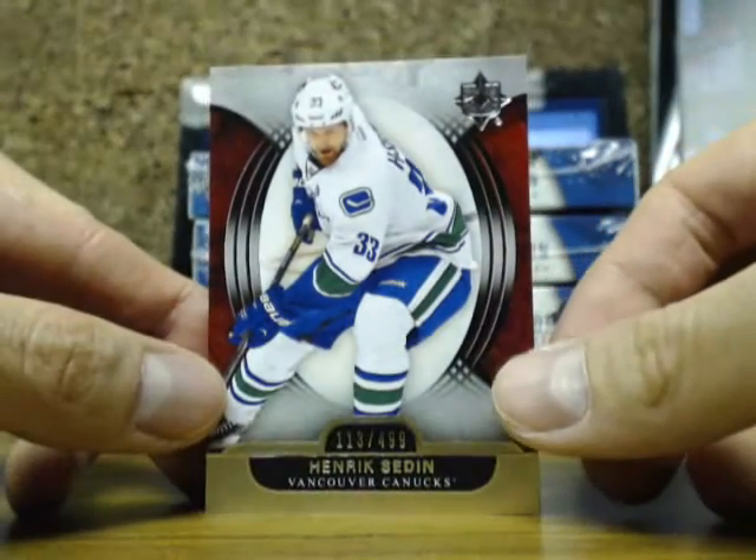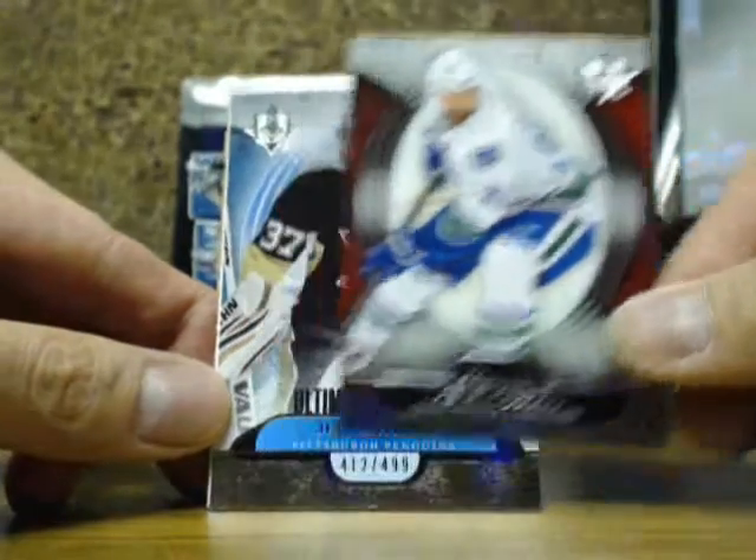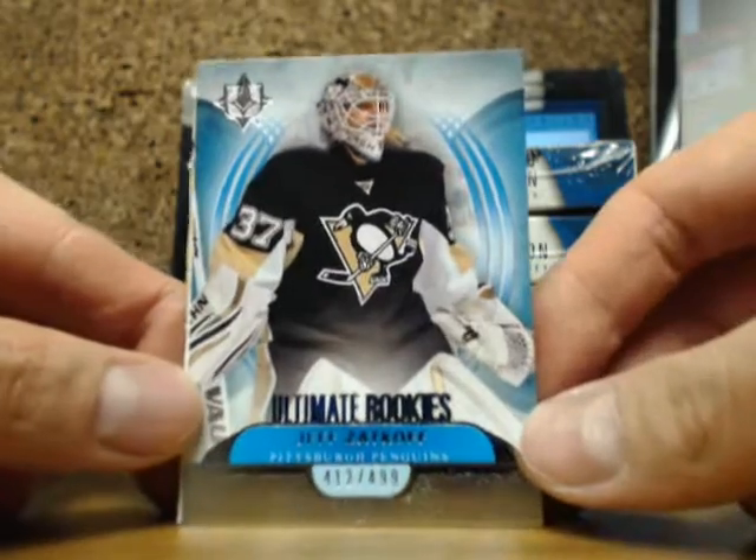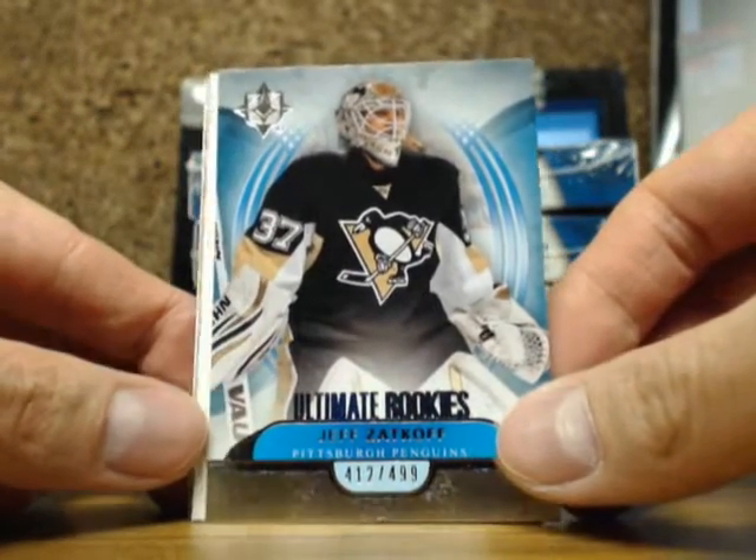We've got a base card of Henrik Sedin, about $4.99. Our next one is an ultimate rookie of Jeff Zakhoff at $4.12, $4.99 for the Pittsburgh Penguins.